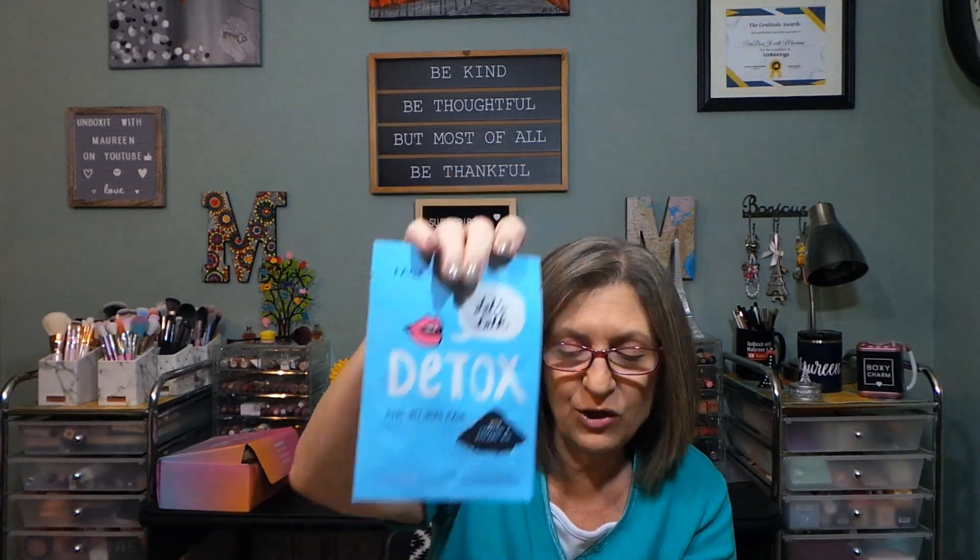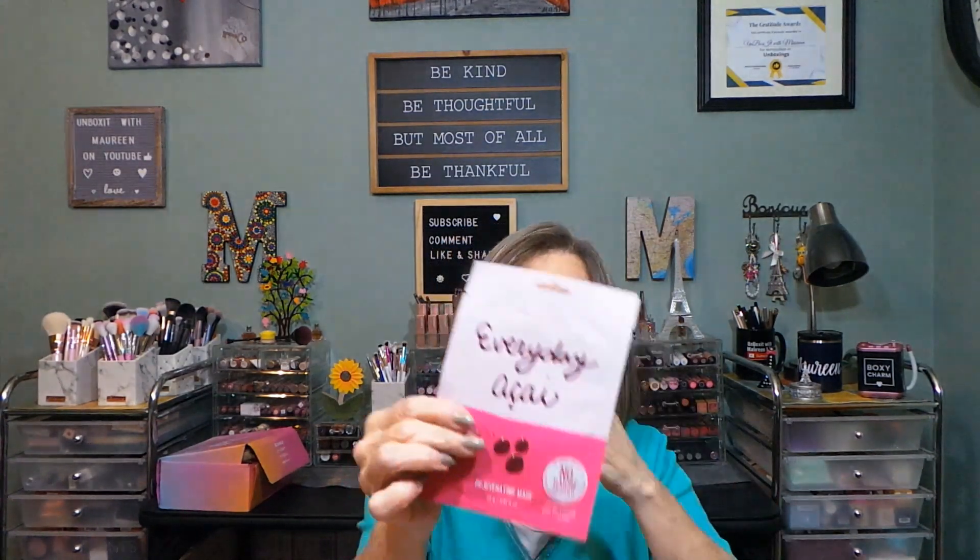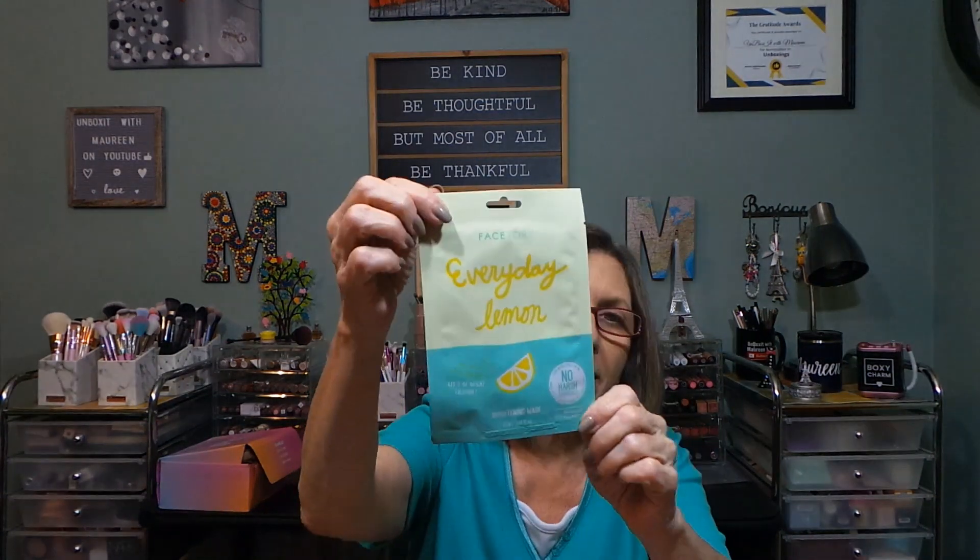I generally can't deal with charcoal as a sheet mask but I love this one. This one is Light My Night illuminating sheet mask. I think I've used every single one of these at some point throughout the years. This is Everyday Acai, a rejuvenating mask — another great one. And here's the Everyday Lemon, a brightening mask that helps brighten your skin and makes you look awake.